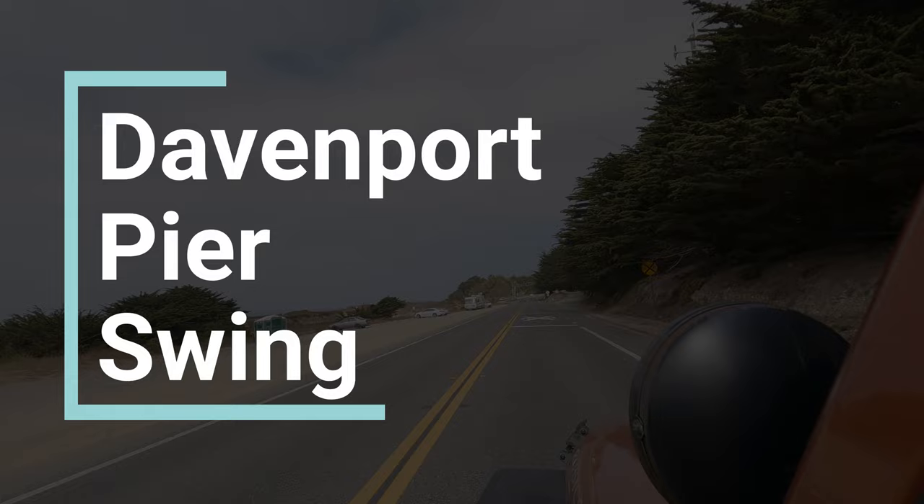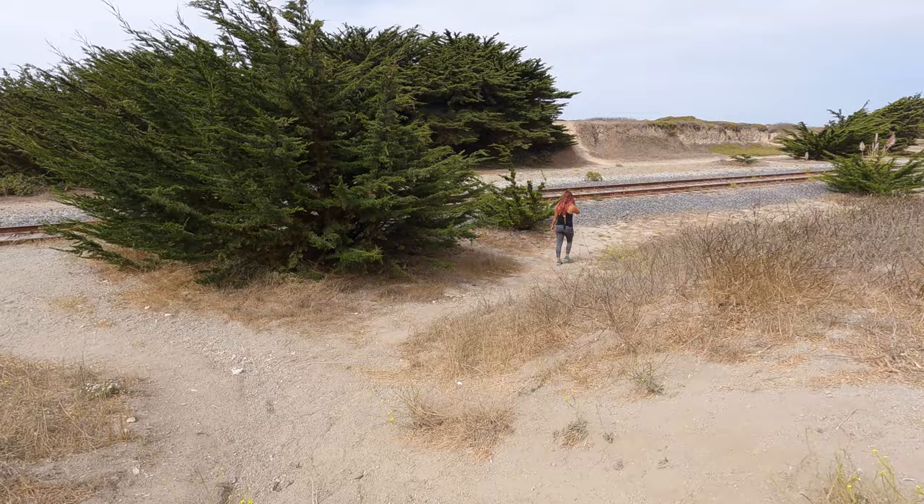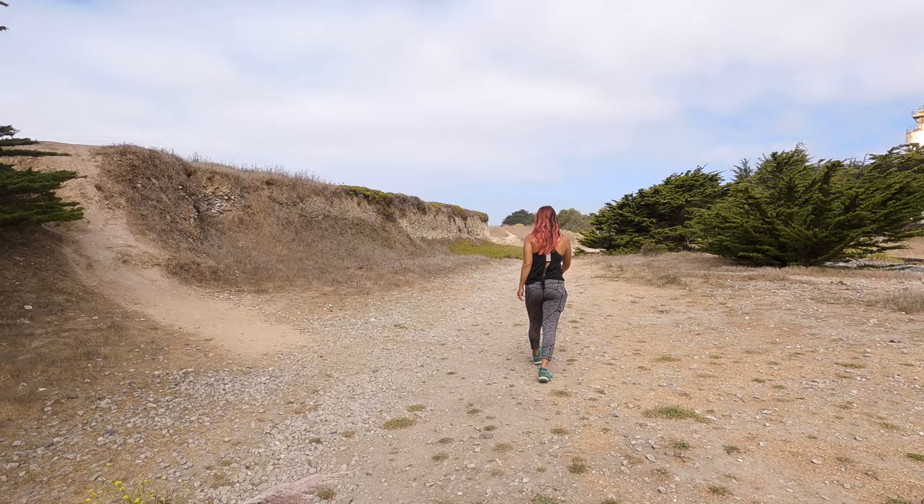Much like last week's video of Shark Fin Cove, we stumbled upon the Davenport pier swing kind of by chance. A couple of locals told us that we should check it out, and I'm sure glad that we did. Spontaneous finds like these are one of the things that V and I love most about road trips.